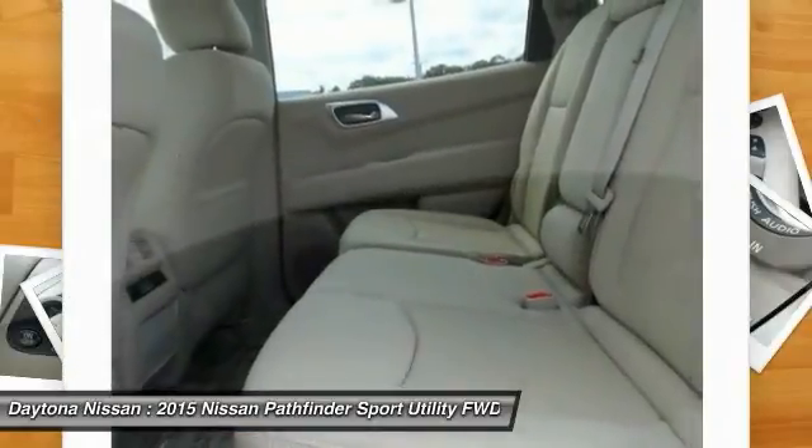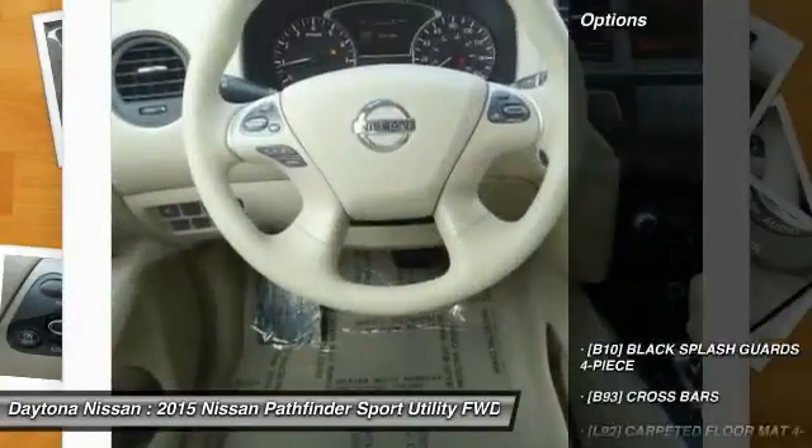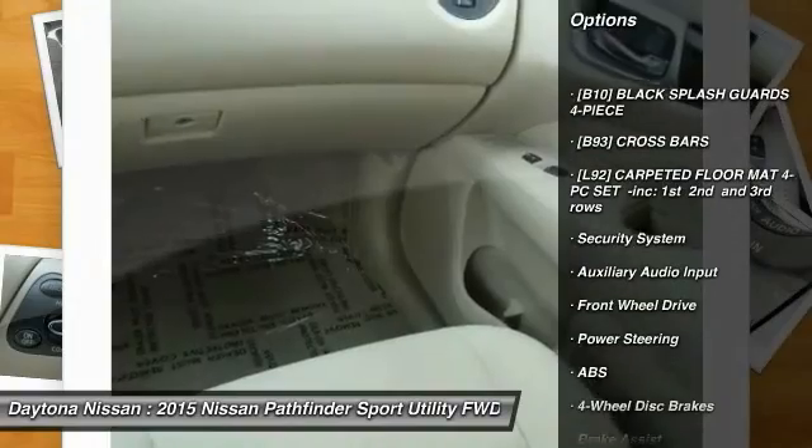Many of our vehicles include Bluetooth, leather, sunroof, power seats, Bose audio, 4-wheel drive, and many more options to choose from. Please contact our friendly internet staff for more information.